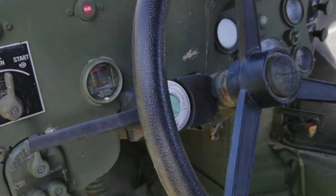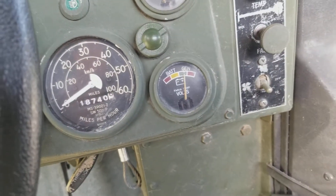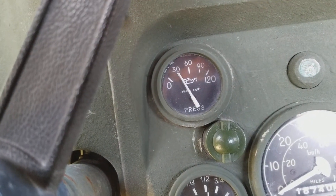Mileage: 18,740. Generators right. Oil pressure: 30.